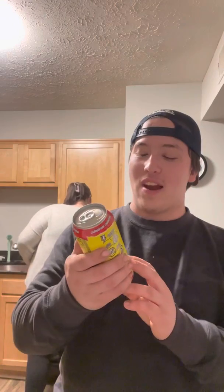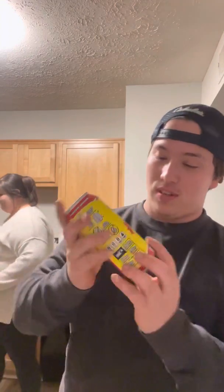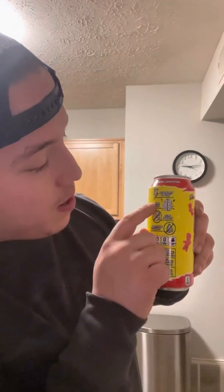We got these drinks at Kroger, they are called Sour Patch Kids Ghost energy drinks. This is zero calories — honestly didn't even know that. We got two flavors: red berry and blue raspberry. It's got some stuff written on the side of the can: legendary energy, epic focus. It's got zero sugars and no artificial colors.